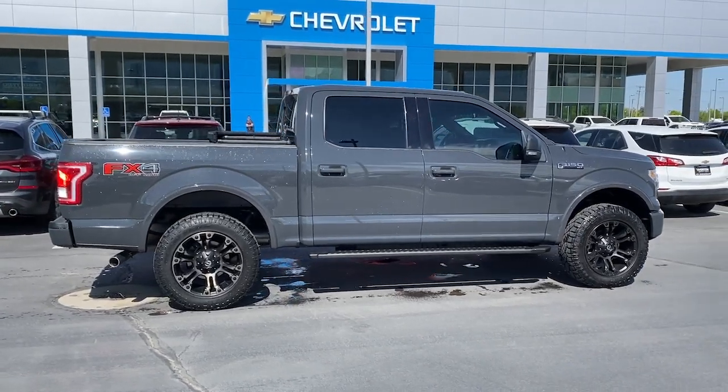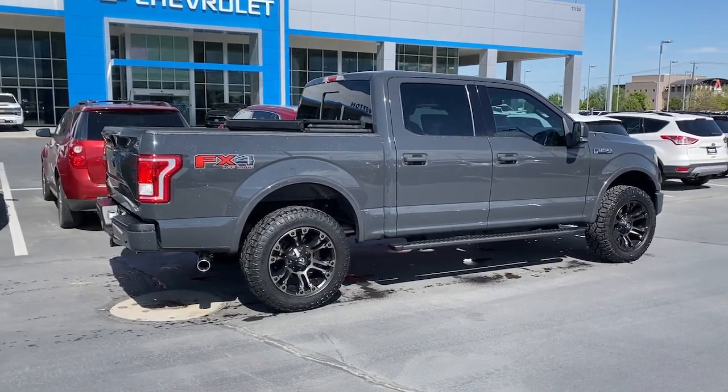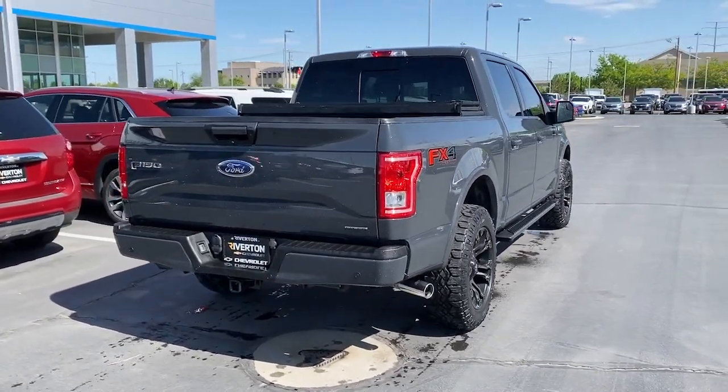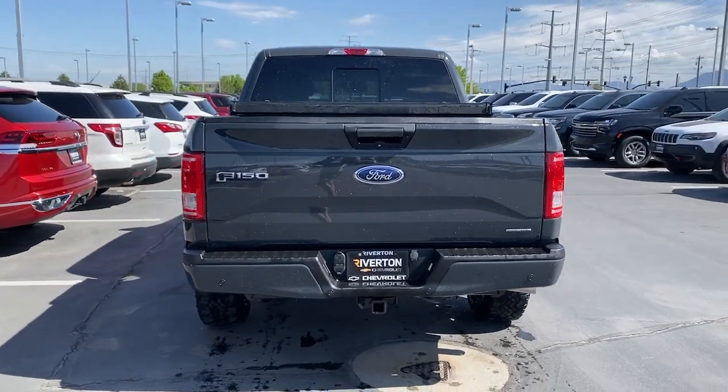The following are some of this vehicle's highlighted options: Apple CarPlay and/or Android Auto, keyless entry, remote engine start, satellite radio, backup camera, heated mirrors, 4x4, fog lamps, steering wheel audio controls, and aluminum wheels.